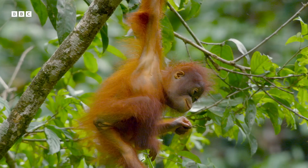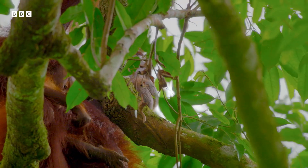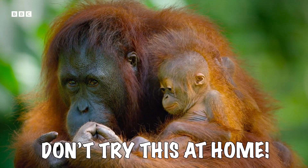So now you know that orangutans are our close relatives and that they are strong, smart, and skilled. They can even eat with their feet, which is quite the talent — again, don't try this at home, it will just get messy!